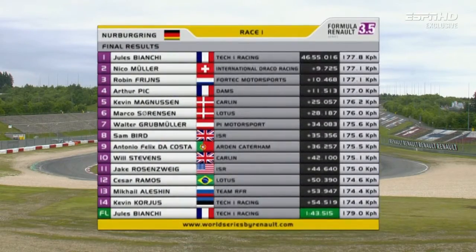And for the results, the win from Bianchi. Muller in second, Frinz in third, Artur Pick fourth, Kevin Madsen in fifth. Sam Bird, the top Brit, in eighth position but giving away points to Robin Frinz. Will Stephens completing the top ten.